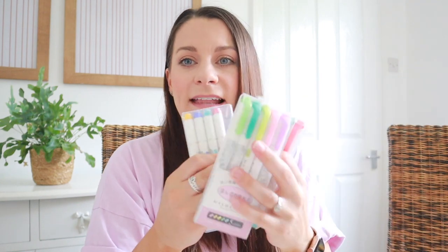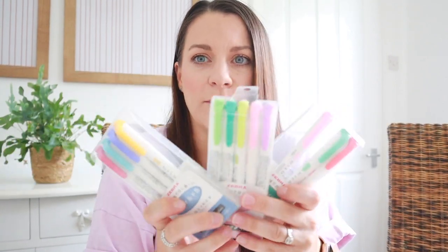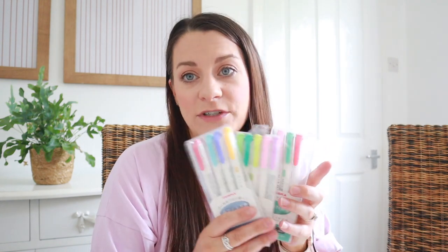I just have some of my mild liners — these are all mixed up, not in the packs they come in. Over time I've just popped them back in any of the boxes, which is why some colours are missing because they've run out. But I absolutely love these. If you're looking for highlighters that do not bleed through your Bible, these are the ones I would highly recommend. They have such a gorgeous variety of colours.